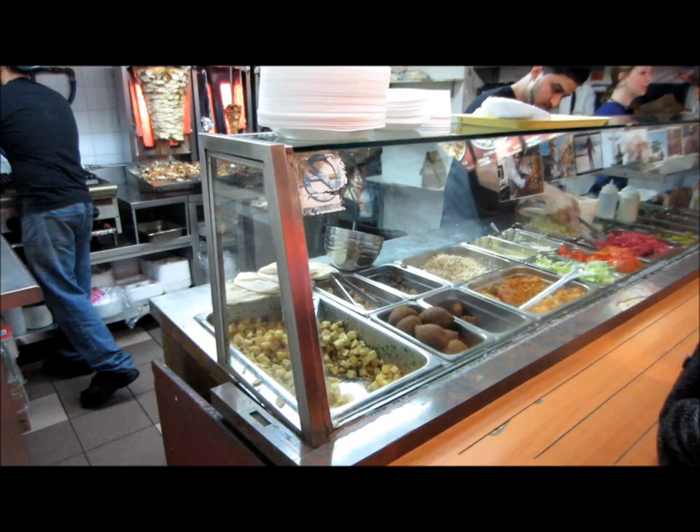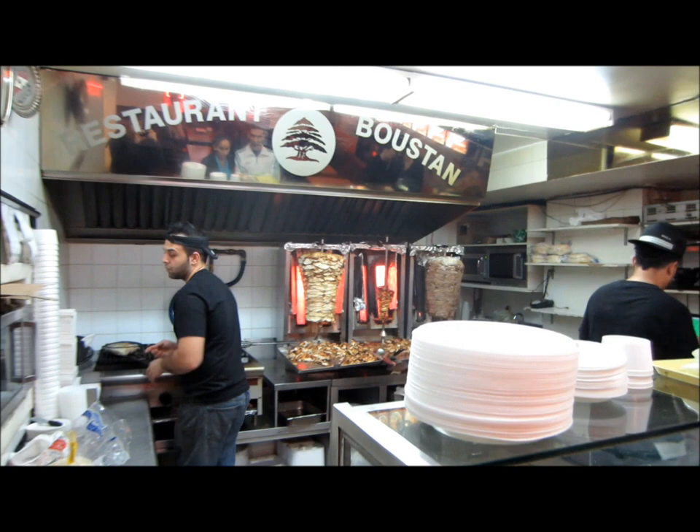Here, you can see that their food is prepared fresh and on the spot, with lots of veggies and plenty of different sauces. At the back is where the meat is prepared, kept warm, and sliced on the spot.